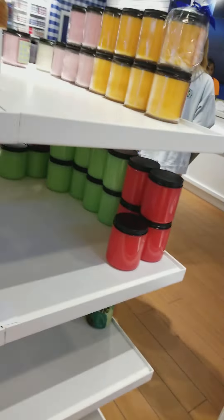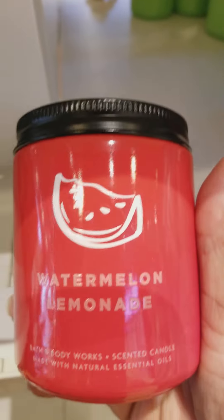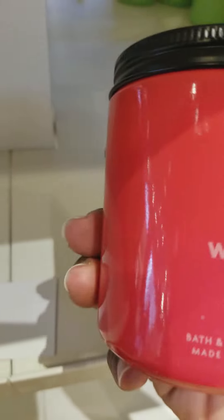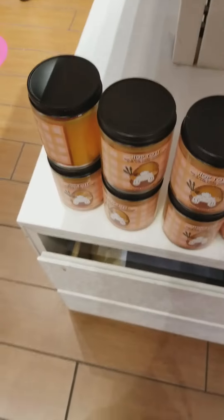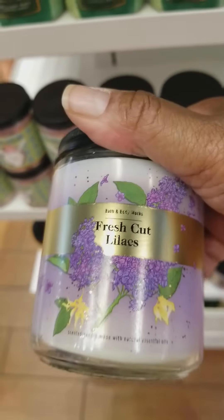On this tower here, these are $5.95 single-wick candles. In this particular candle table setup we have Watermelon Lemonade, which is one of many people's favorite scents this time of year — it is so nice. We have Waikiki Beach Coconut, Rainforest Gardenia, Happy Easter, and Pop to It. And these are single-wick candles for $5.95. Fresh Cut Lilacs as well.